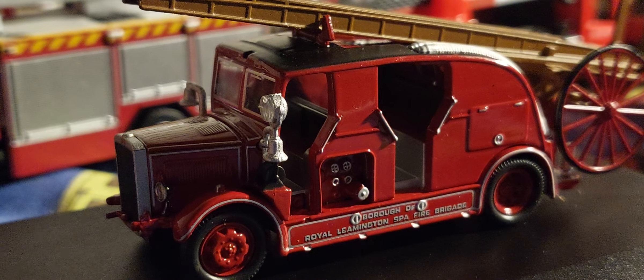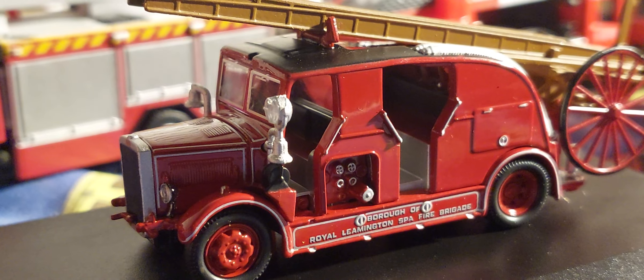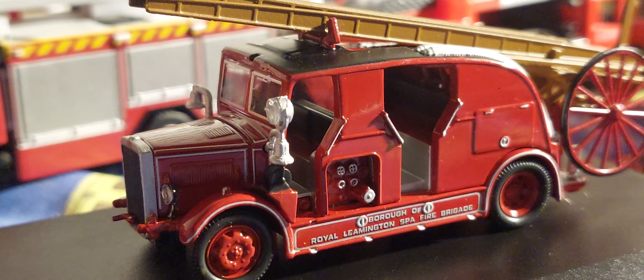This is the Leyland Cub, Mach FK7, brother of Rompton, Leamington Spa, Fibergade.